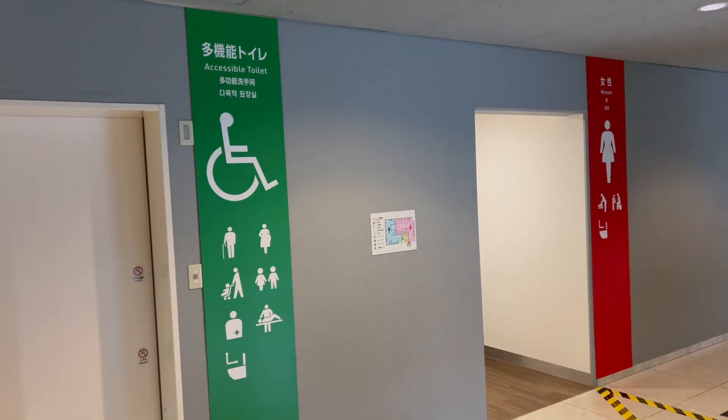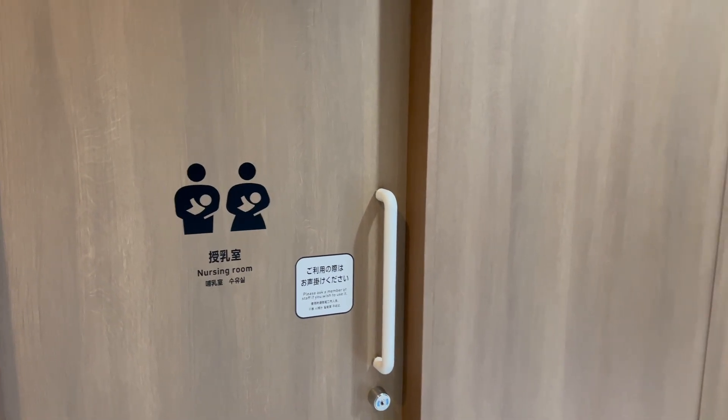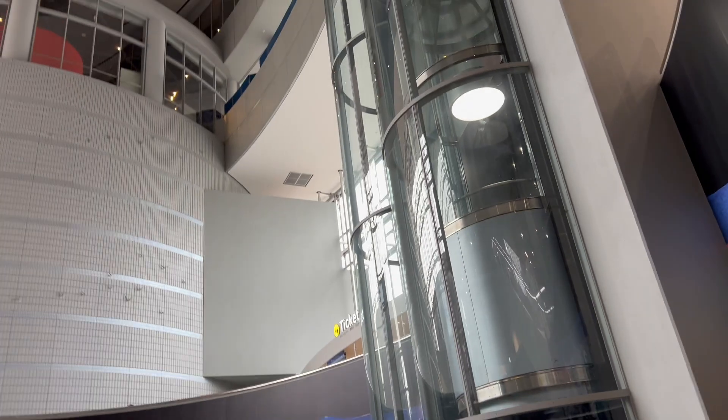The washrooms were clean and accessible, and just like a lot of places in Japan, there are nursing rooms available, which is always a relief for parents to see.